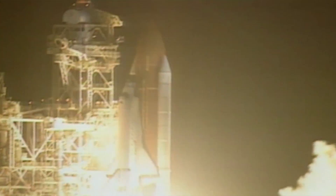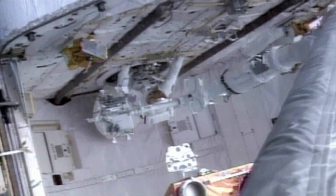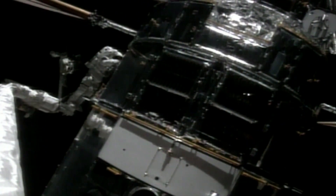One of the repairmen was astronaut Jeff Hoffman. We were working with a $2 billion telescope, and the last thing we wanted was to break something and leave it worse off than when we got up there. First, the crew of the rescue mission had to capture the crippled telescope, then execute a repair mission unprecedented in the history of space flight.